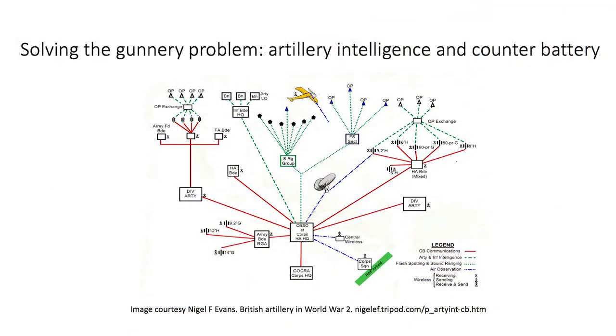By 1917, a counter battery staff office was being formed in every corps to act as a nerve center for artillery intelligence and to control the counter-battery fight. While each individual component of the intelligence system had limitations, the collection and collation of all sources enhanced reliability and enabled the corps to maintain a comprehensive list of hostile batteries on the front. The CBSO used the list as a targeting scheme with the assistance of aerial observers. When not in active operation, destructive shoots were scheduled. In the final offensives, nearly two-thirds of the heavy artillery was under direction of the CBSO and worked to neutralize any enemy artillery that could threaten attacks.